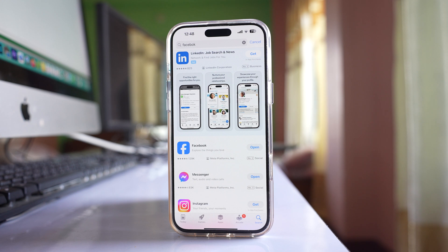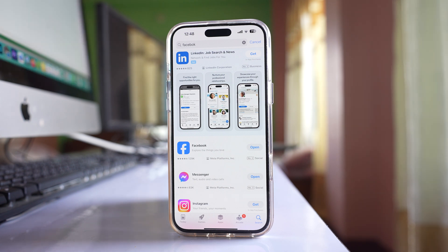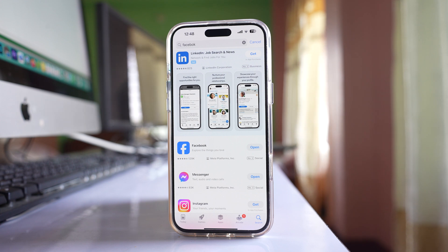If you are still not able to receive notifications, there might be a problem either with the particular application or with the iOS software. In that case, you can do only two things: once an update is available for that app or for iOS, install it and the issue should be fixed.